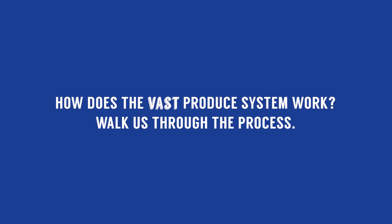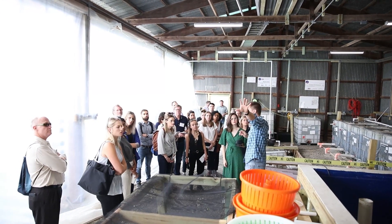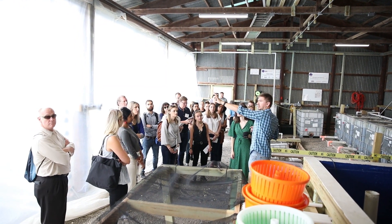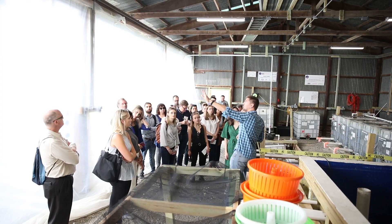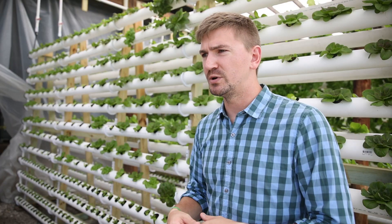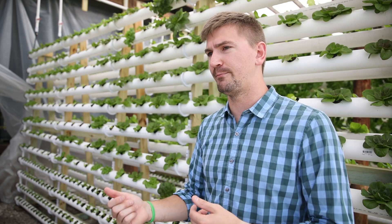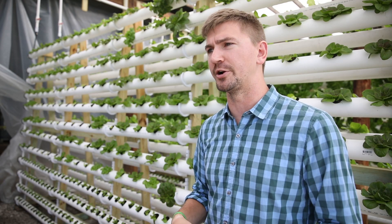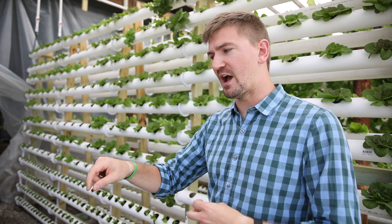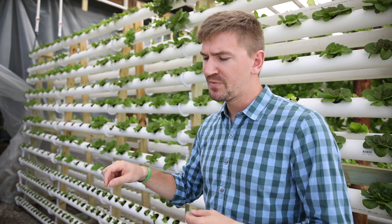Everything starts with the fish. We feed the fish about six times a day and we're always monitoring them, making sure they're happy. The fish waste goes out of the fish tanks into a bio drum filter, which separates the fish waste from the water. The clean water then goes through our bio filtration system, which has bio media with bacteria naturally growing on it to break down and clean the water, and that clean water goes right back to the fish — a constant loop.